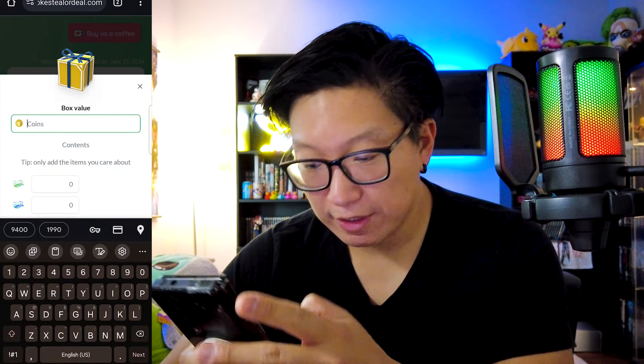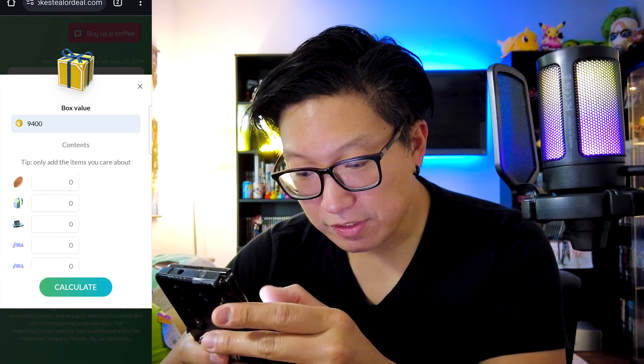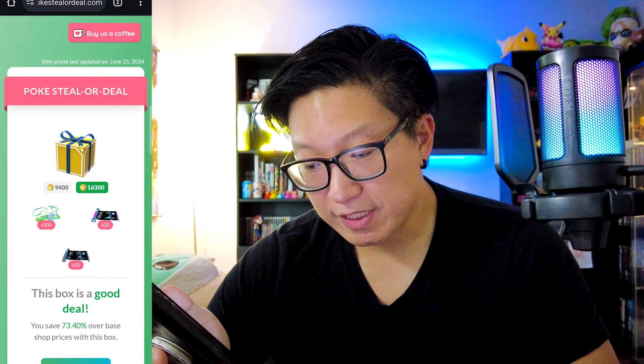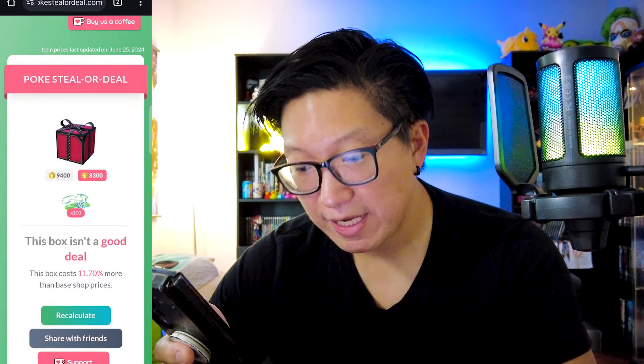Now if we go into PokéSteel or Deal, let's punch in the numbers. It's going to be 9,400, and then we have 100 Premium Battle Passes. You can see it's all auto-filled already. Let's first do this with the values of the TMs included. If I calculate this, it says that this is a good deal — 73.40% savings. That's not necessarily bad. The only problem is, for myself, I wouldn't care about those TMs. So let's recalculate this with only the Premium Battle Passes. Now it's saying it's not a good deal — the savings are actually not there, and it's actually going to cost 11.70% more. So ultimately, this becomes a really bad deal if all I care about are the Battle Passes.